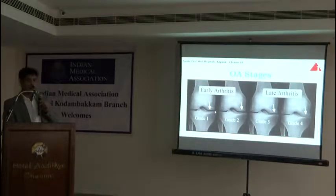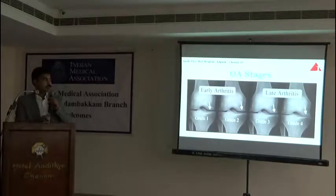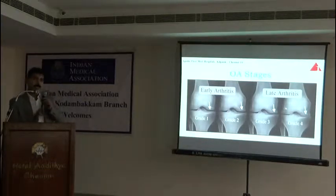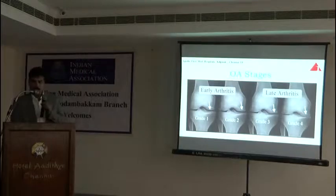In many early stages, the treatment is mostly non-operative, which includes injections, PRP, and stem cell therapy. In late stages, the treatment is mostly surgical. So this has not changed in all these decades — it is the same, and there is nothing new in this.